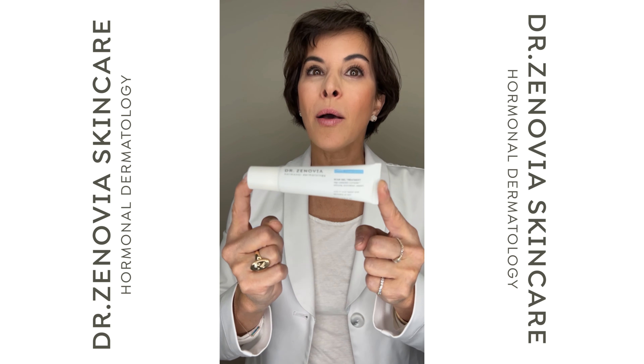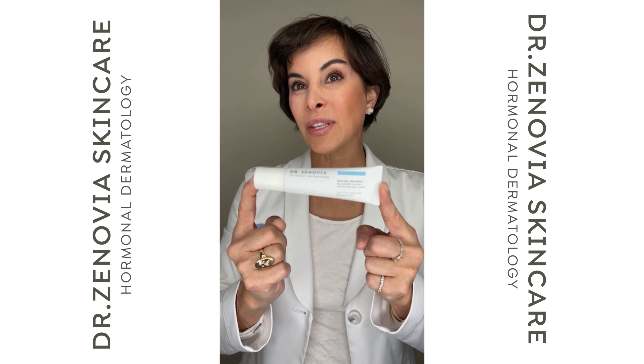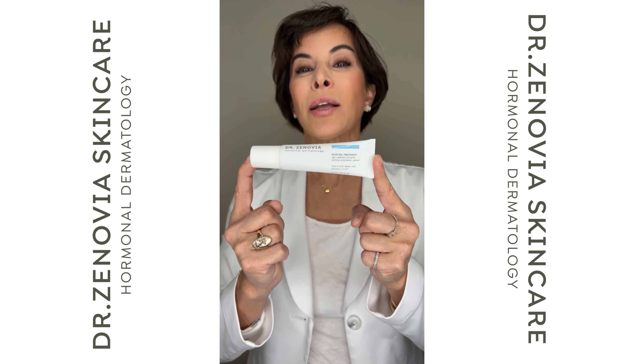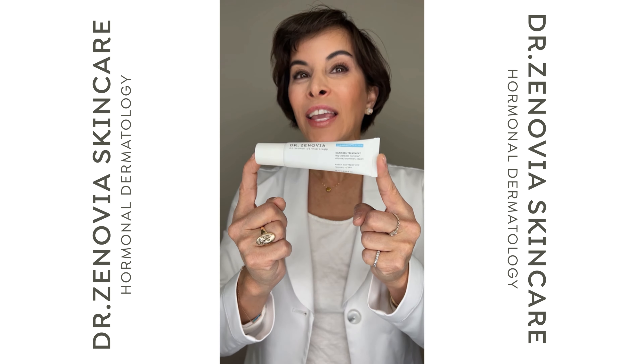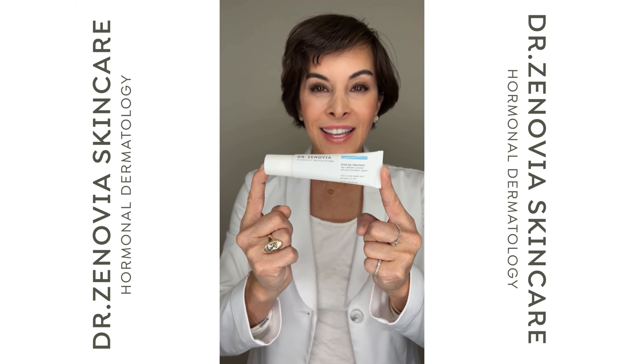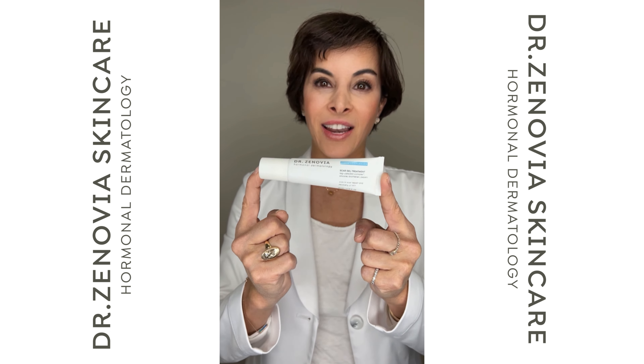This is powered by a blend of exfoliating enzymes like bromelain and antioxidants and soothing products like papain to help heal your skin and encourage cell renewal. This will help your skin heal so that you don't create scarring.